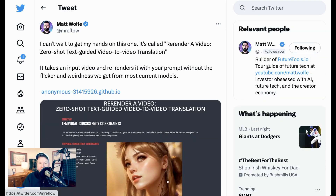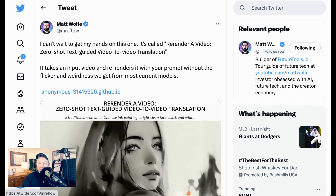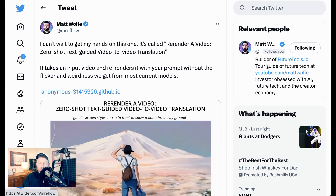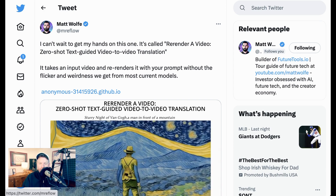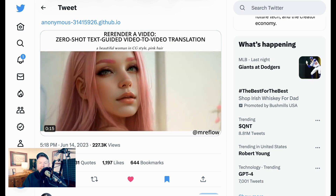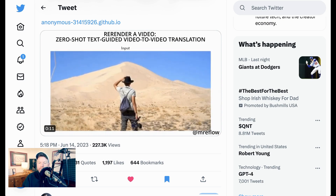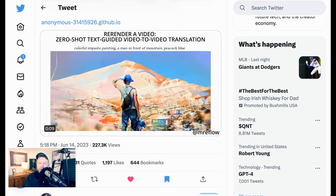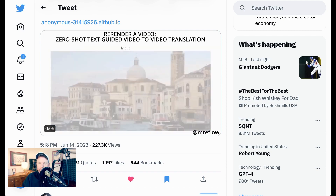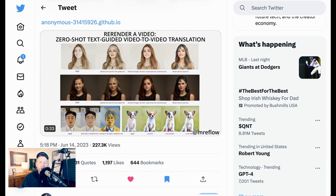Next up, we have Re-render a Video. This is one that people like Matt Wolfe got really excited about. As Matt puts it, it takes an input video and re-renders it with your prompt without the flicker or weirdness we get from other current models. You can see how it takes a source video and re-renders it based on a variety of different styles — a colorful impasto painting, a Ghibli cartoon, a starry night Van Gogh style. Basically, all of these text prompts change the nature of the video to look like the text prompt.